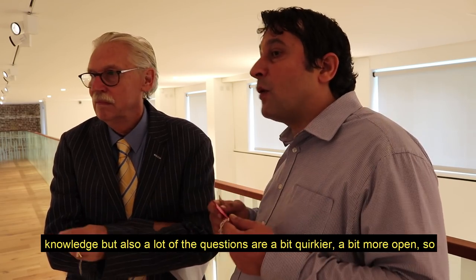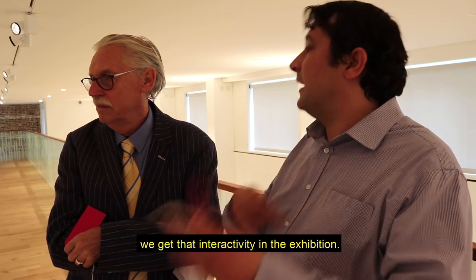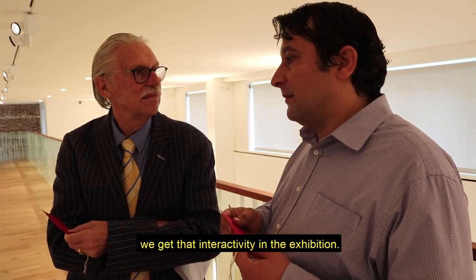But also a lot of the questions are a bit quirkier and a bit more open, so we get that interactivity in the exhibition.